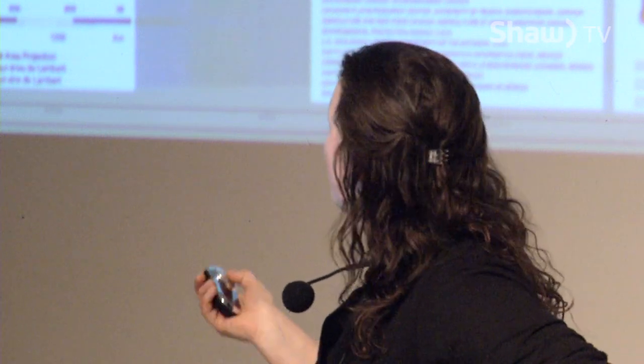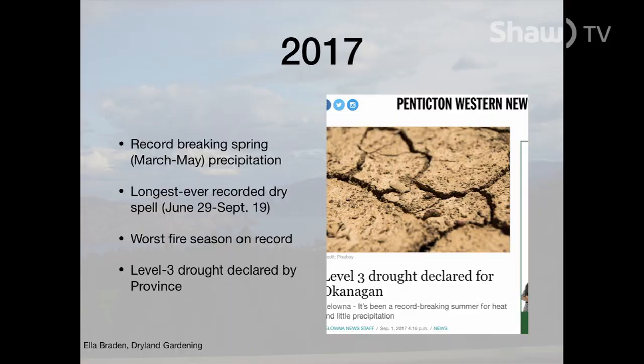Although we are a desert, we get our precipitation spread out throughout the year, and that's one of the reasons this is such a fantastic growing area. But we're cold, which means that a lot of things would have trouble surviving our winters. Our climate is changing, and if we just take last year as an example, we had record-breaking precipitation in the spring — the awful floods — followed by the longest dry spell in recorded history. No rain in July, no rain in August, and no rain until late September. It was also the worst fire season on record.